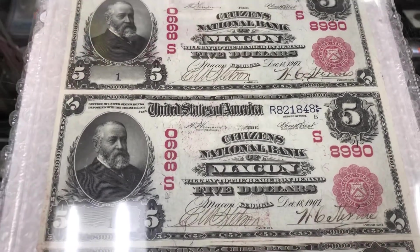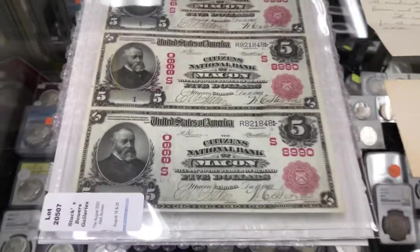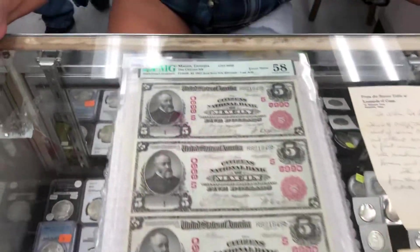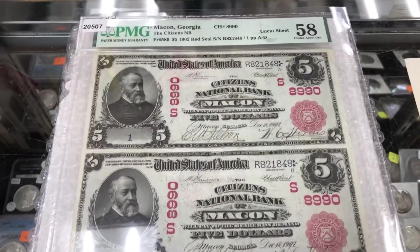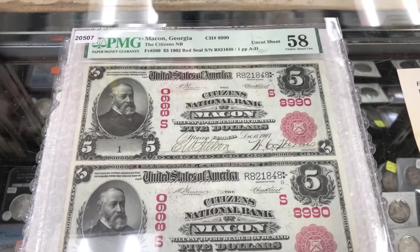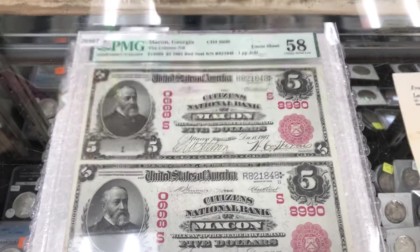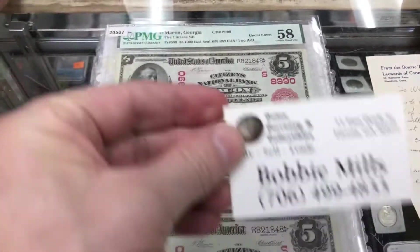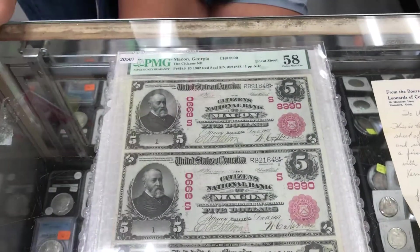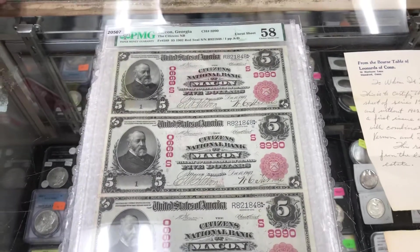We are always looking for large-sized Georgia Nationals. We have a large selection of other paper money — obsolete, Federal Reserve, anything anybody could be interested in. We also have error notes, so come see us. If you have a Georgia National banknote, want information, have one to sell, or just want to come in and look at what we have in stock, feel free. We are interested in all national banknotes, not just Georgia.